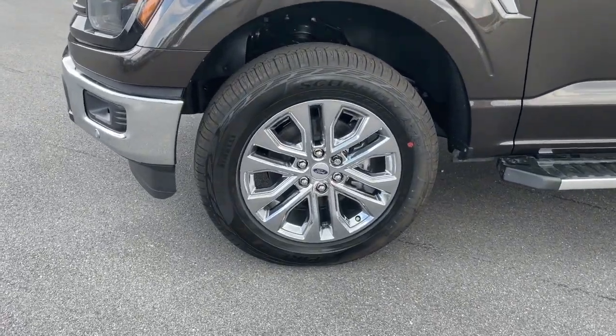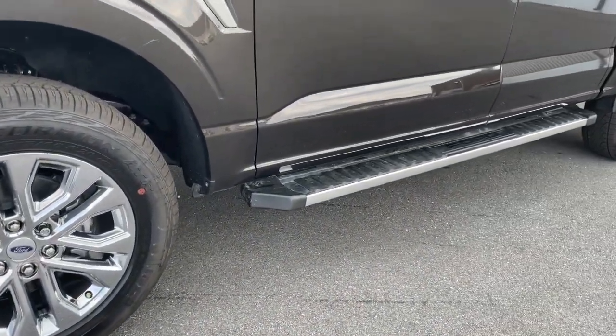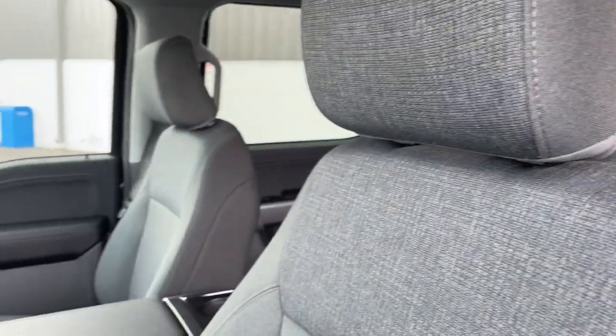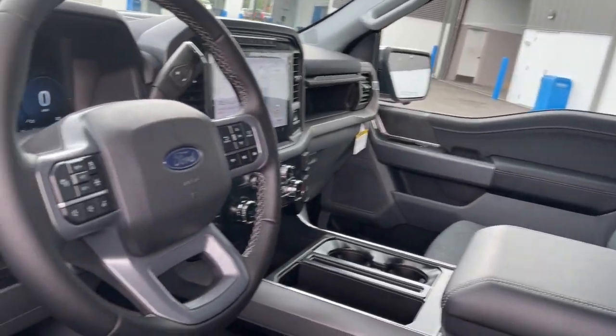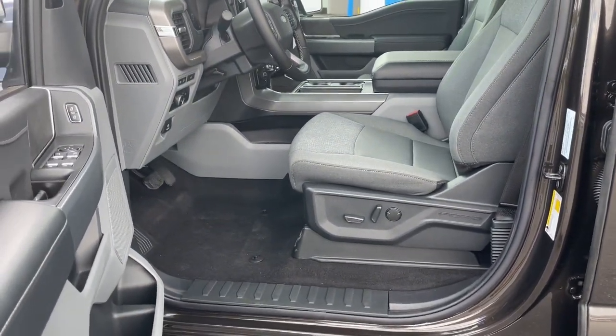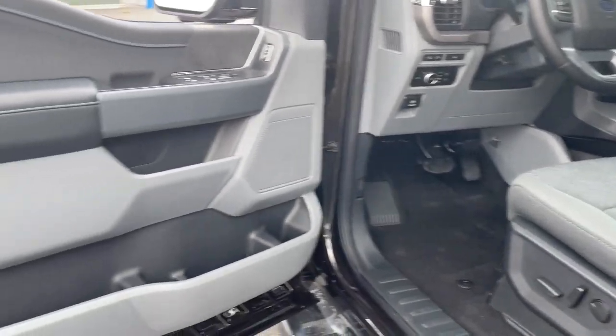These are just some of the great options this vehicle comes with: pre-collision system, keyless entry, navigation system, chrome wheels, satellite radio, fog lamps, remote engine start, heated mirrors, dual-zone AC, and steering wheel audio controls.